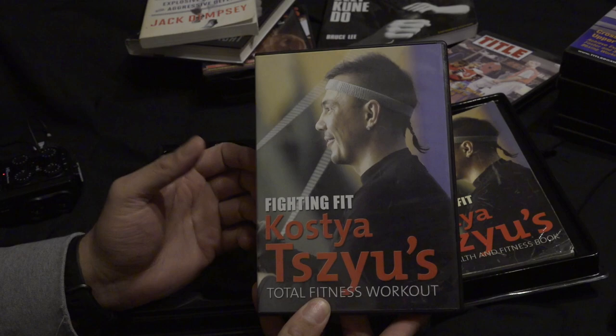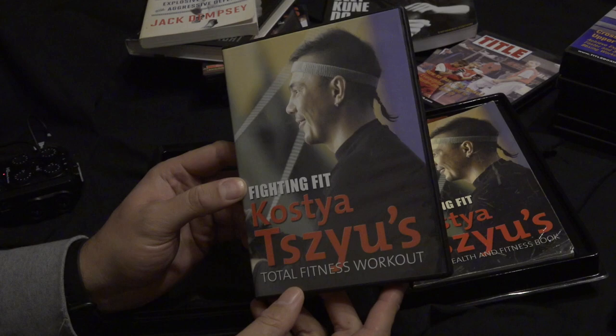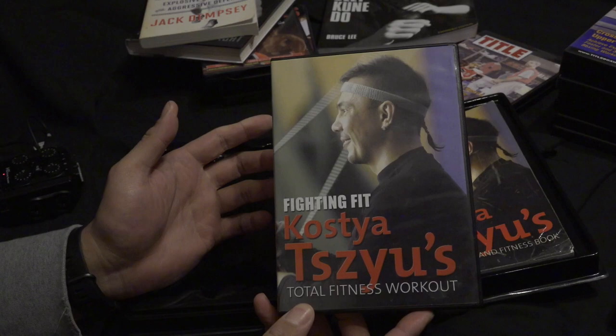Before DVDs and before the internet, you very rarely saw footage of people in the gym — or at least raw footage. It was always TV highlights, very small fragments. And this was an actual tutorial. It really opened my eyes to the world of instructional DVDs by world-class athletes, and I did go ahead and collect a lot of them from around the world.